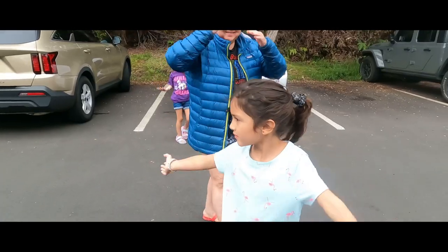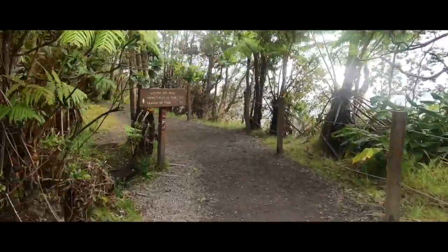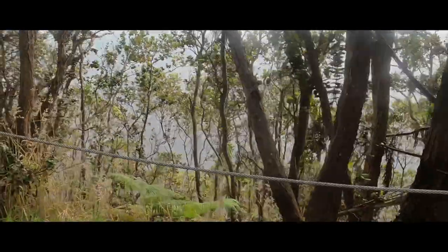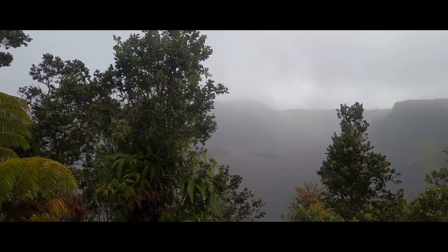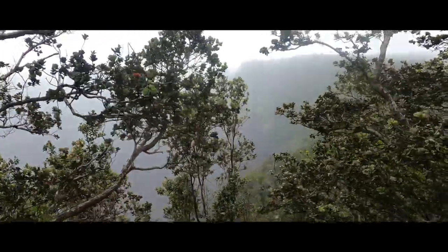Even if you're in Hawaii, don't forget to bring your jacket — it gets cold up here. This is the moment you realize you're on top of the world. It is just breathtaking to be here.